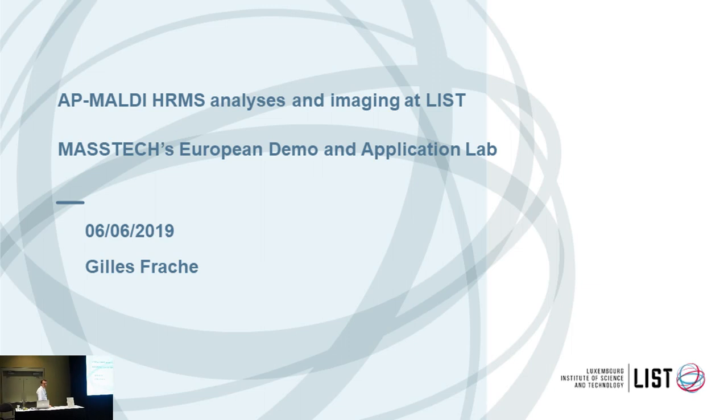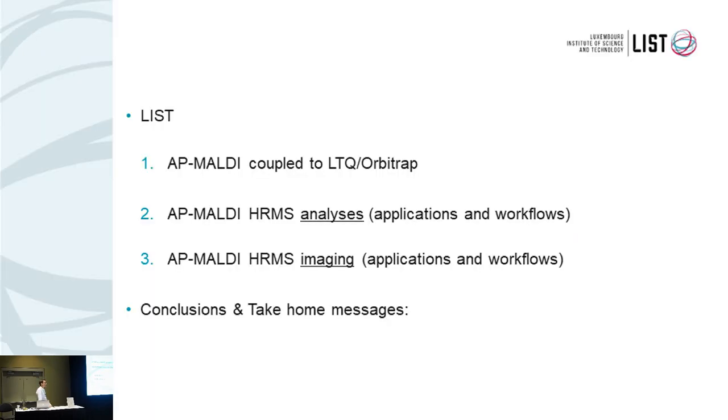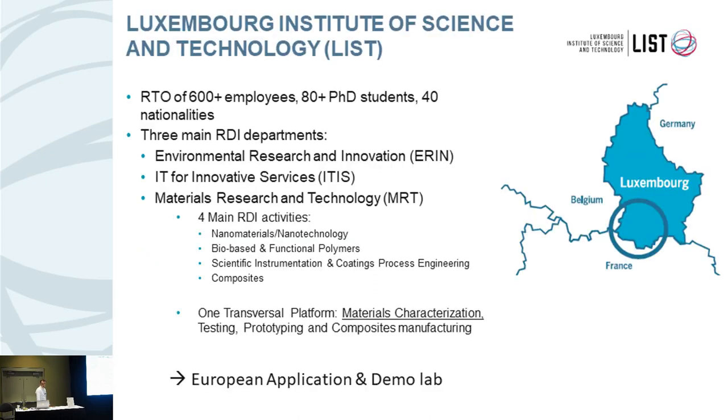We'll give you a presentation about AP MALDI coupled to an Orbitrap high-resolution mass spectrometry for analysis and imaging. I'm working at Luxembourg Institute of Science and Technology, which has recently become a European demo lab and application lab for MassTech. I will give you a few words about our institute and the benefit of coupling this AP MALDI source to an LTQ Orbitrap instrument. Luxembourg is a small country sitting between Germany, Belgium and France.